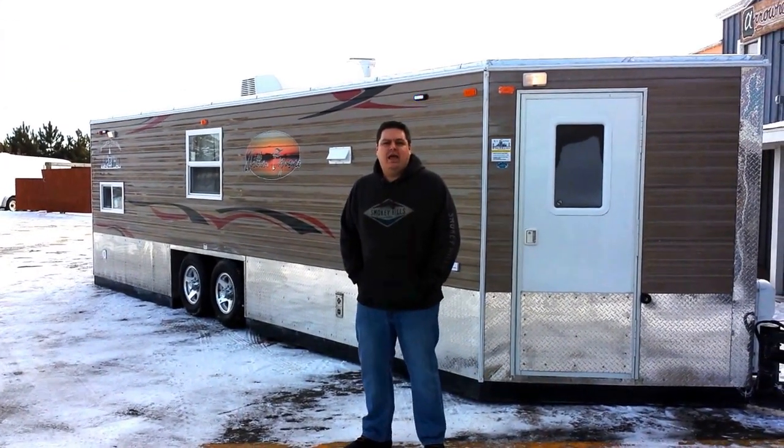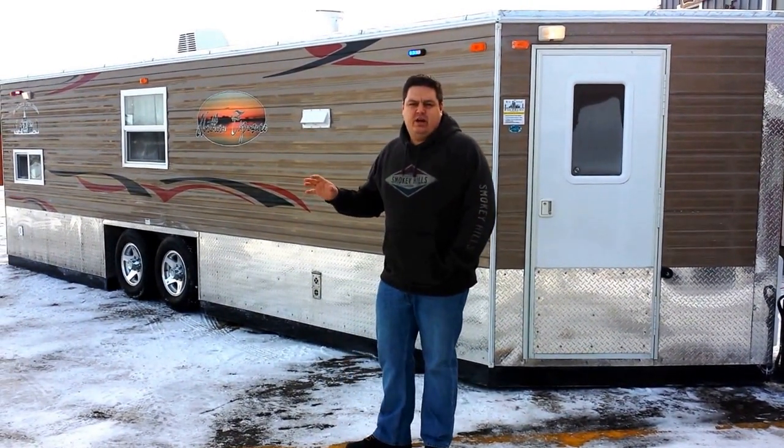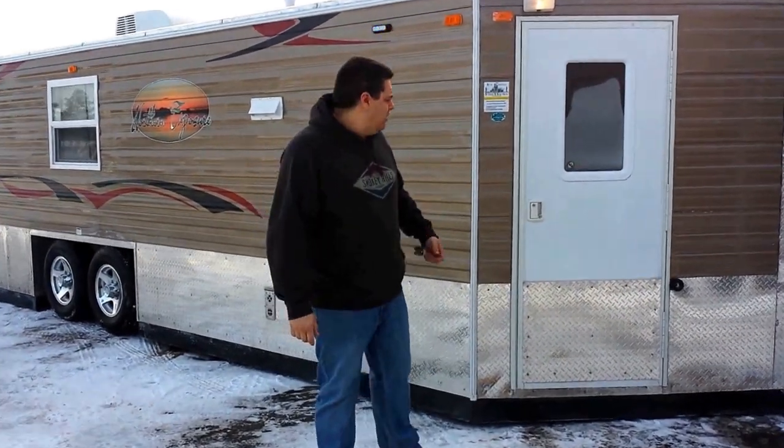Hi, this is Hendry at Smoky Hills Outdoor Store in beautiful Park Rapids, Minnesota. It's a little bit chilly, so I want to show everybody the new Northern Exposure, which is an 8x24 foot house from Ice Castle. I know there's been a couple of photos floating around on the internet, but I want to show everybody just how nice this unit is inside, and maybe it's the house for you. Let's take a look.